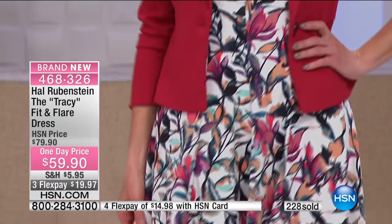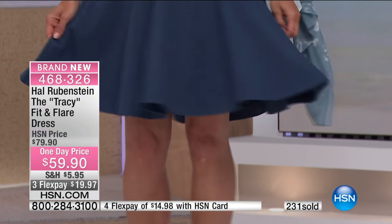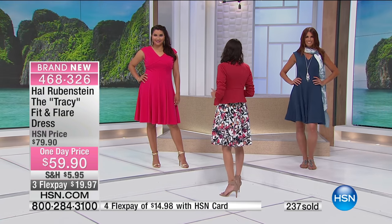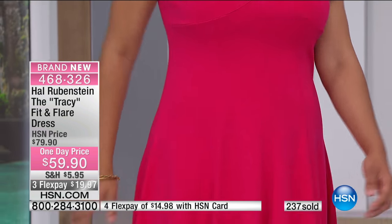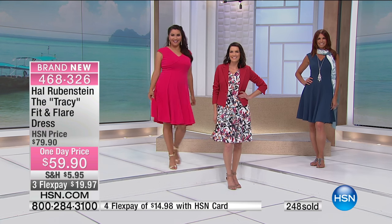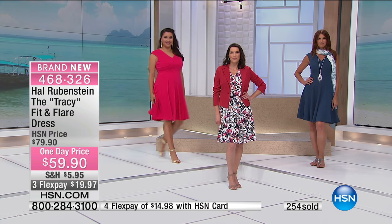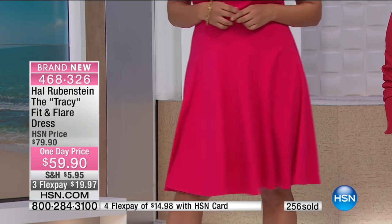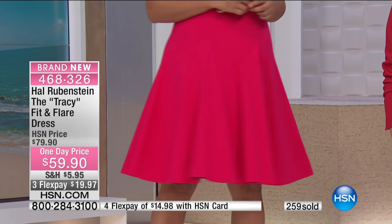Even just the proportion of the flare matters — I tried one on recently that had too much flare. The proportion of the cut here is just right. Annette, just take a couple of paces for me — walk a little bit. Look at how much movement there is, and just how good you're going to feel. The idea of that fabric swaying against your body to and fro — the looks you're going to get. It's just such a winning dress.